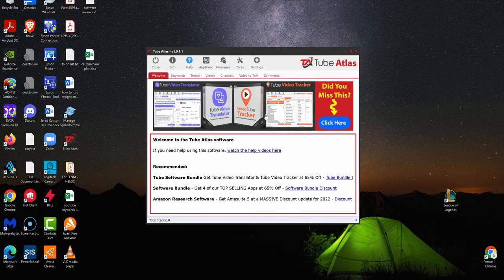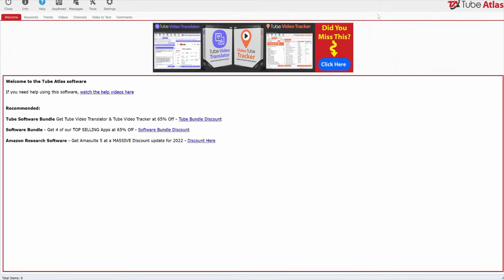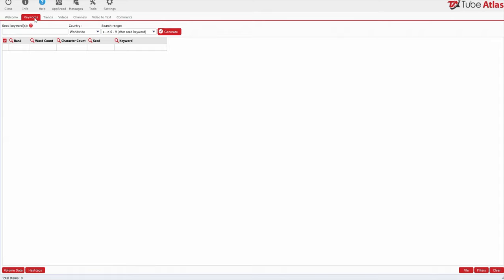I'll have to do a separate video for Video Tube Tracker and Video Translator — I did pick those up and they look really fun to dive into, just haven't had a chance. To answer that question one more time: yes, I do think this is an alternative to VidIQ and TubeBuddy. I also think it offers even more value for what you're getting, with no monthly payments.